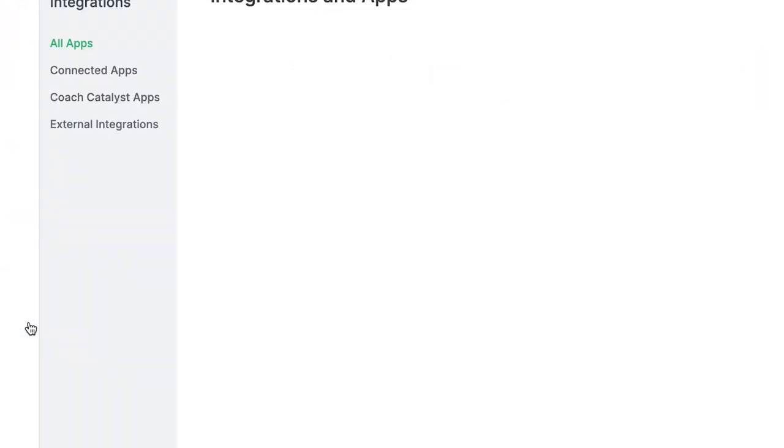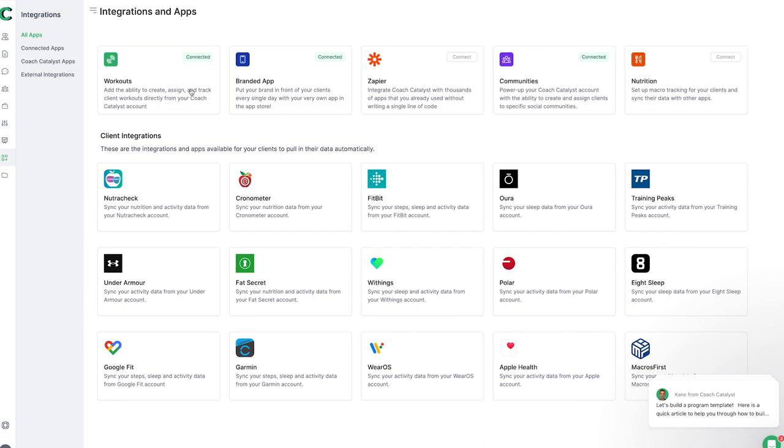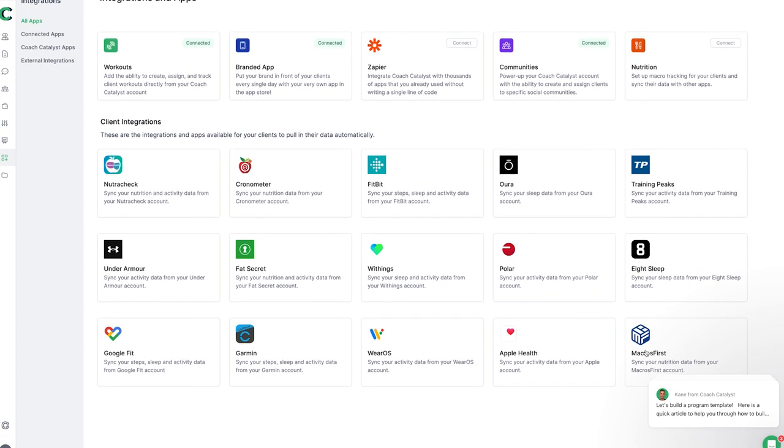Next we've got integrations and apps — really cool because I haven't seen any other app that integrates with this many different systems. We've got Zapier, which I love for connecting to anything else you're using, plus nutrition integrations for macros. Specific integrations include Nutri-Trek, Cronometer, Fitbit, Oura Ring, TrainingPeaks, Under Armour, Withings, Polar, Eight Sleep, Google Fit, Garmin, Wear OS, Apple Health, and Macros First. I haven't seen this many integrations in a coaching software — credit to the team at Coach Catalyst.